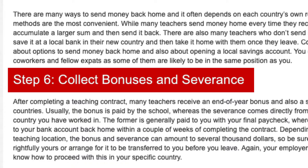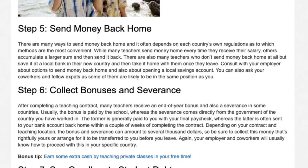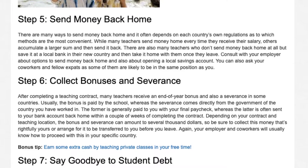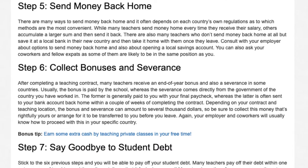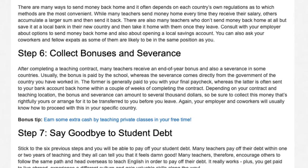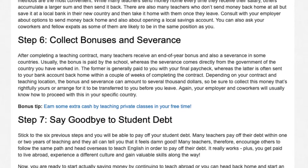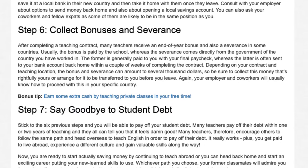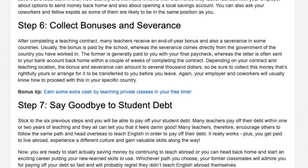Step 6: Collect bonuses and severance. After completing a teaching contract, many teachers receive an end-of-year bonus and also a severance in some countries. Usually, the bonus is paid by the school, whereas the severance comes directly from the government of the country you have worked in. The former is generally paid to you with your final paycheck, whereas the latter is often sent to your bank account back home within a couple of weeks of completing the contract. Depending on your contract and teaching location, the bonus and severance can amount to several thousand dollars, so be sure to collect this money or arrange for it to be transferred to you before you leave.